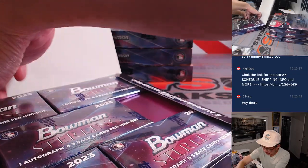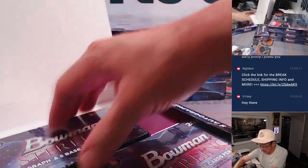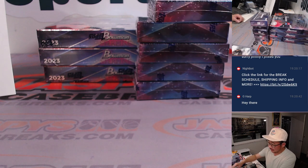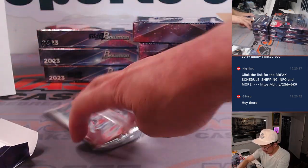Got more of this Bowman Sterling in the store. Don't sleep on this product — great for prospect hunting. I think it's a great time to buy in now, get it graded over the fall and winter, hopefully get it back by spring, and you'll be ready with some graded prospects from Bowman Sterling.